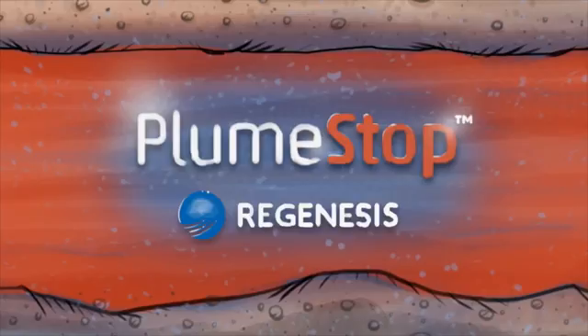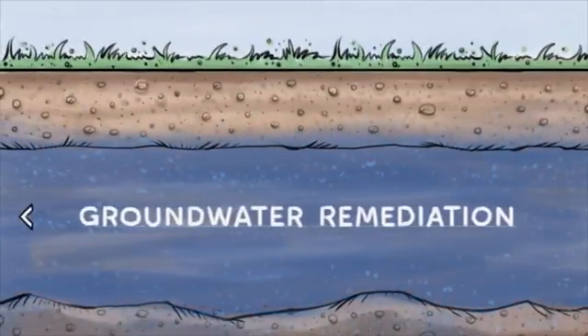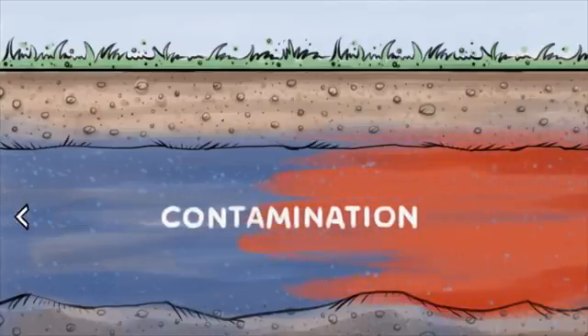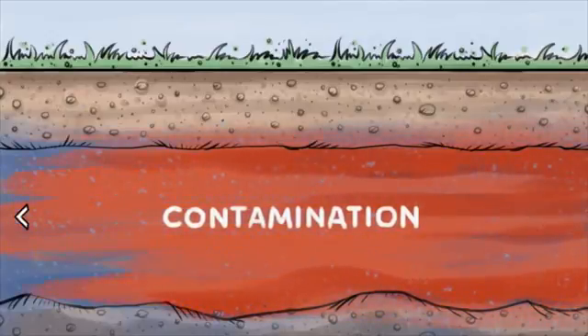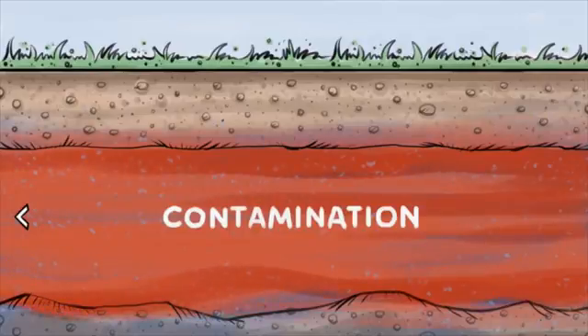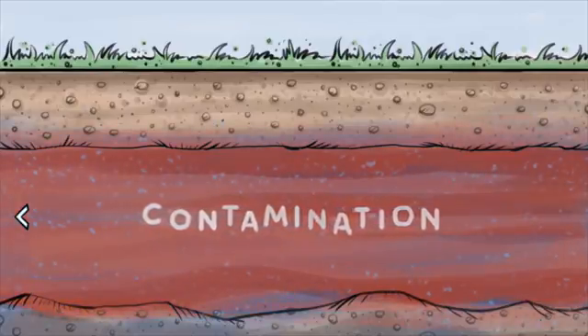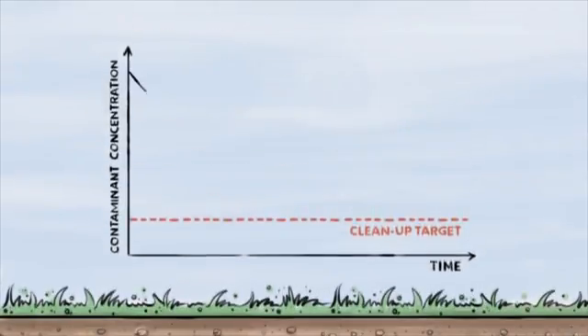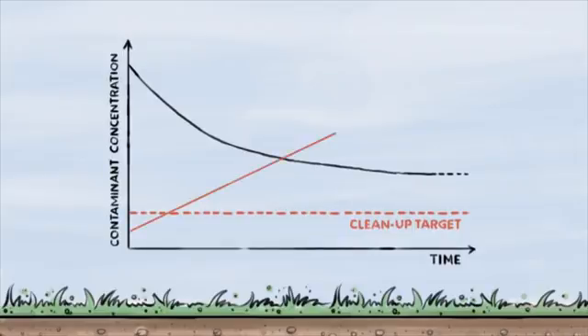When it comes to treating contaminated groundwater in place, there are quite a few technologies out there. While many of these technologies are effective at reducing gross contamination, most struggle to achieve final cleanup targets, leaving contaminants behind. Which means the closer you get to the cleanup target, the longer it takes and the more the costs add up.